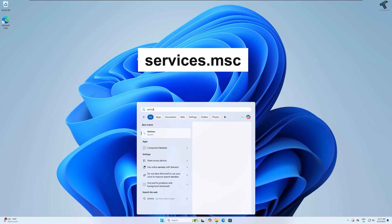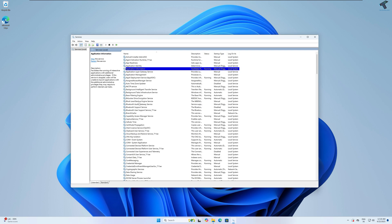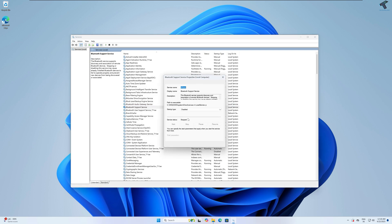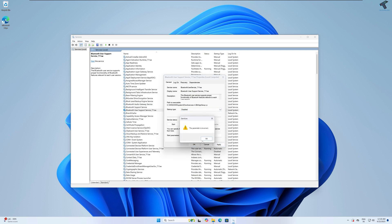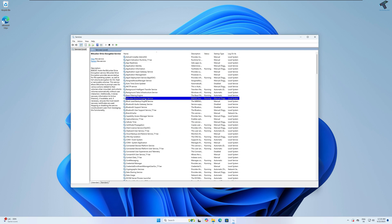Type services.msc and press Enter from your keyboard. After opening the Services window, first I will find and disable Bluetooth-related services. If you are using Bluetooth on your PC or laptop, then don't disable it. Since I'm not using any Bluetooth services, I'll simply right-click, go to Properties, select Startup Type as Disabled, and click Apply then OK. I'll disable all Bluetooth services one by one.